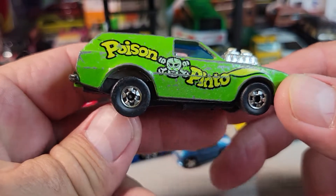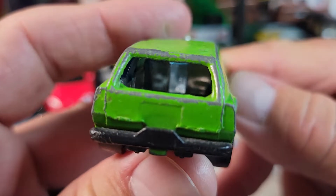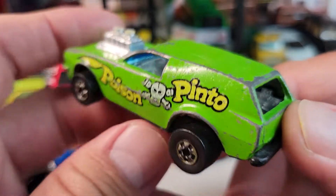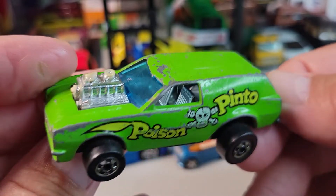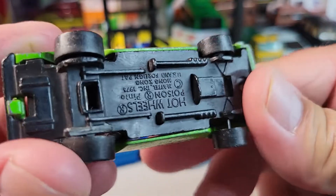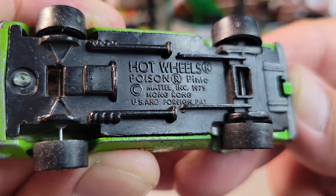Most of the cars I'm showing are Hot Wheels or Matchbox or something like that — no premium other than Hot Wheels. This thing has some played-with value for sure, but it's in my collection. I like the older stuff, and this is a Hong Kong base 1979 Poison Pinto.